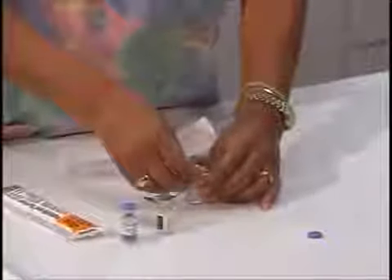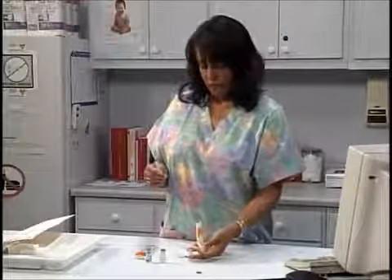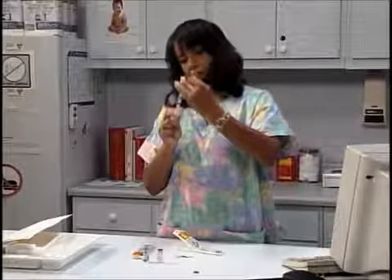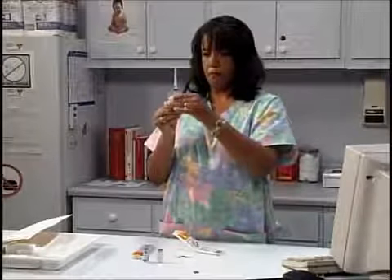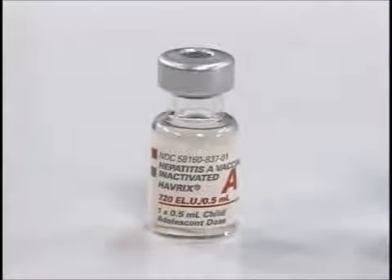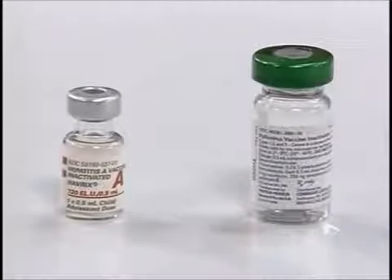Wipe the stopper of the vial with an alcohol prep. For a half-cc dose, pull the barrel of the syringe back to the half-cc mark, uncap the needle, tilt the vial down, insert the needle into the center of the vial's rubber stopper, and inject a half cc of air to equalize pressure. Invert the vial and withdraw a half-cc dose. If there are any air bubbles, tap the syringe gently so large bubbles move to the tip. Withdraw and recap the needle — it can be recapped at this point since it has not been used on a patient. Expel large air bubbles but avoid squirting out any vaccine. For multi-dose vials, this technique ensures accurate measurement and all expected doses are obtained.